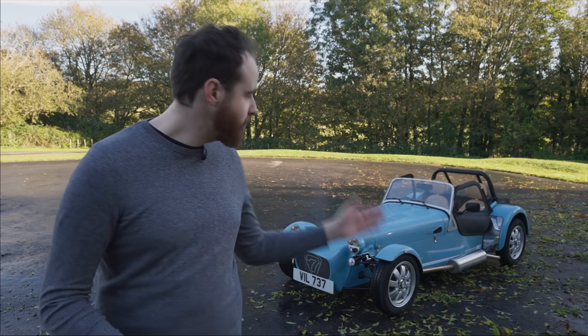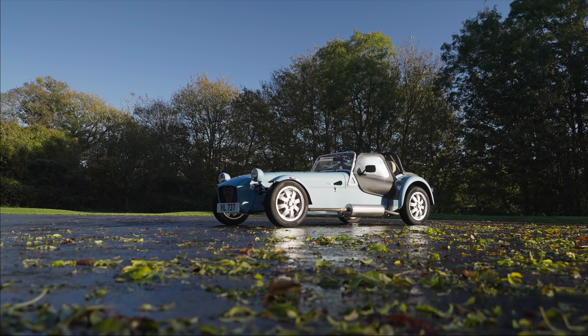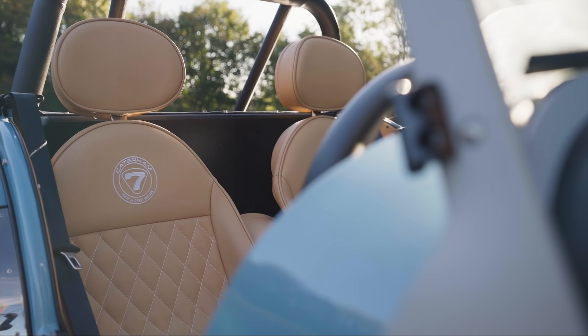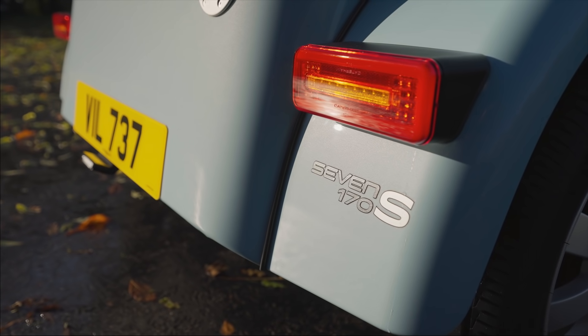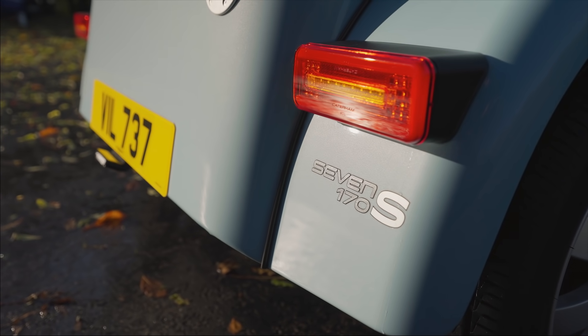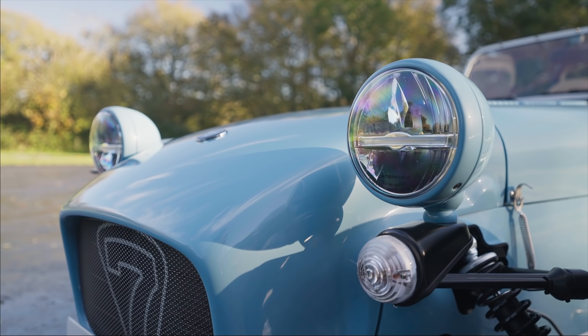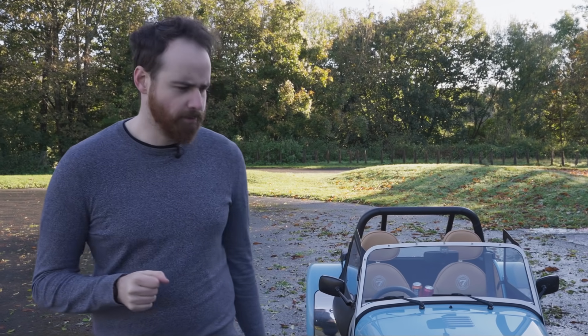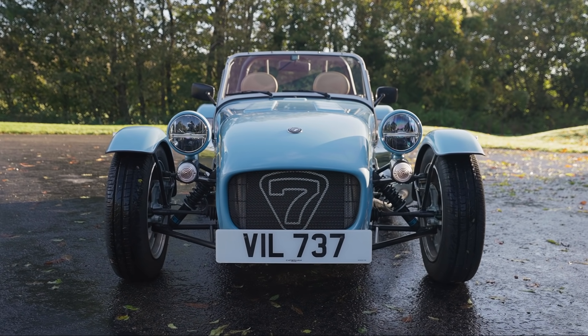It would be a Caterham 170. Caterham makes some lightweight, nimble cars, but this one completely blows all the others away. The lightest car they have ever made, the 170 tips the scales at just 440 kilograms — which, to put it into perspective, means a grand piano weighs more. But that's not all. This is the narrowest car that Caterham makes, at just 1,470 millimeters across.